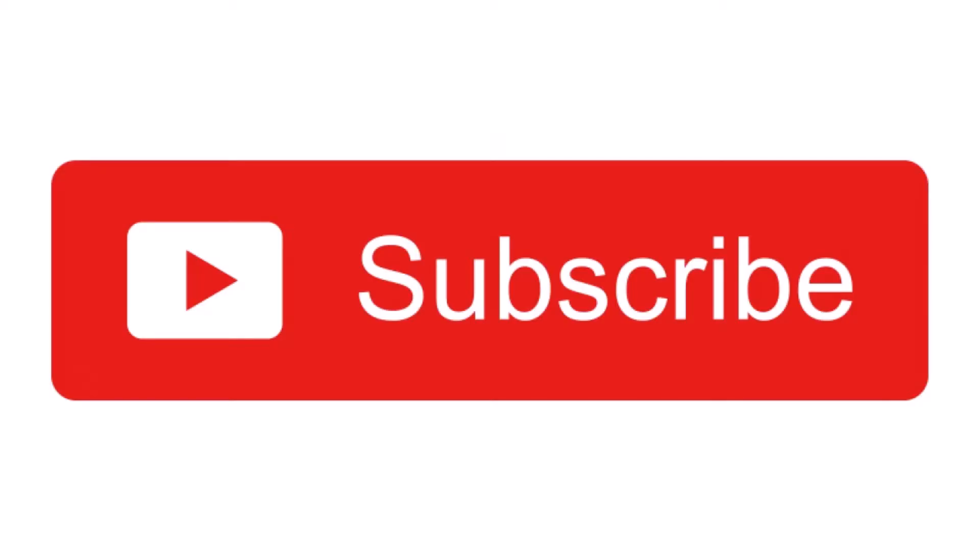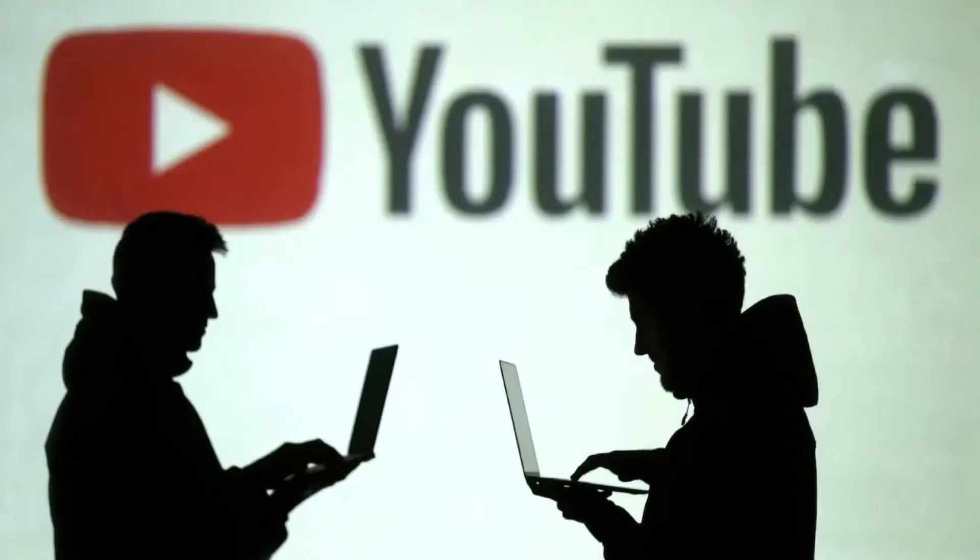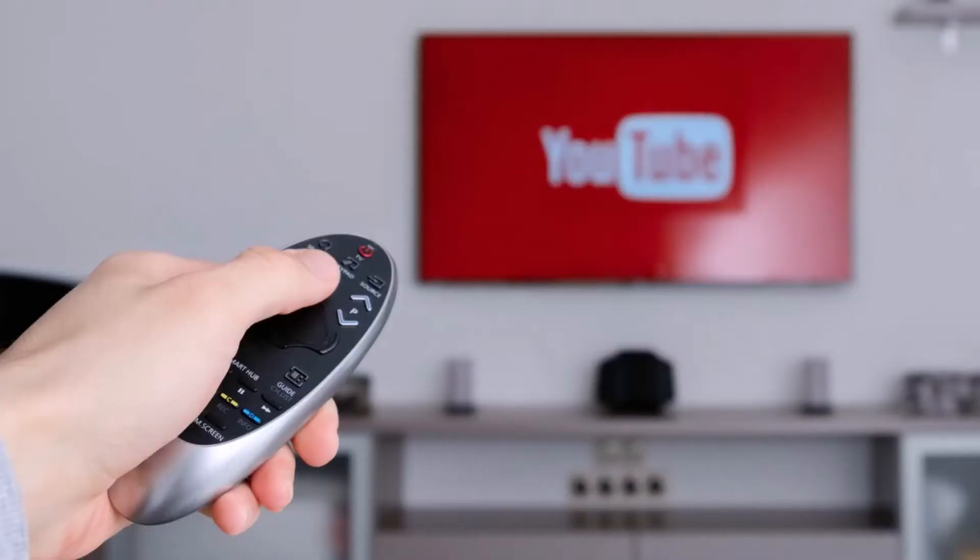Before starting, I ask you to like this video, subscribe to the channel and, at the end, share it with your friends. Let's go to the video!